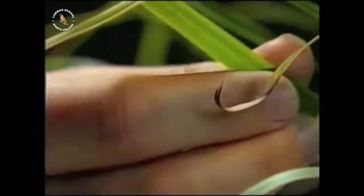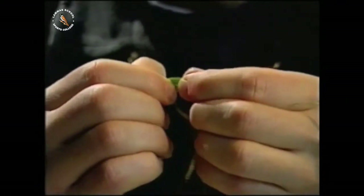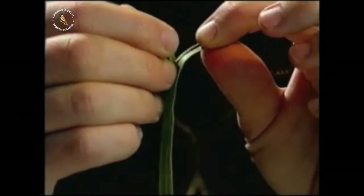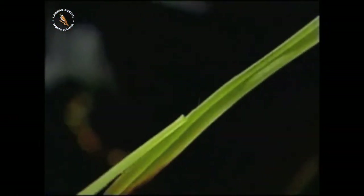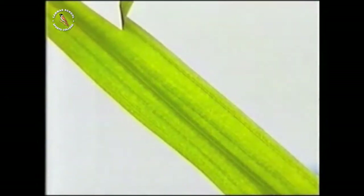Grass is tough, but it's only strong in one direction. Which way is it easier to tear? A blade of grass is made from long, thin fibres, which all grow in the same direction.